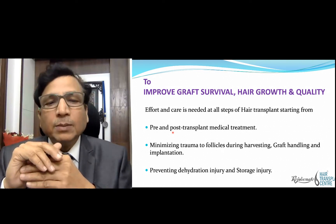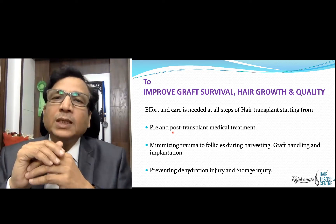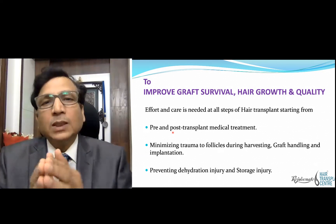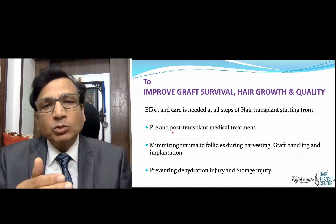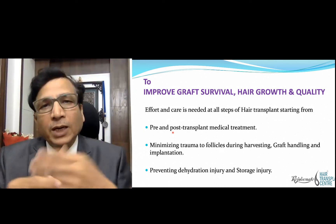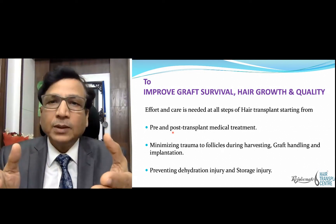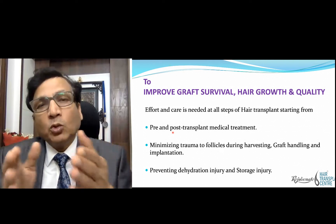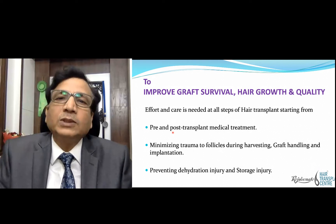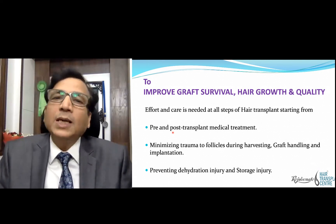Third is preventing dehydration injury and storage injury. Desiccation is one of the most common causes of poor hair growth — the grafts are kept outside the body, outside the graft holding solution. During the process of handling they get dehydrated and they die, and we don't know. So we should educate our assistants and staff that grafts are very delicate to ischemia, to injury, and to dehydration.